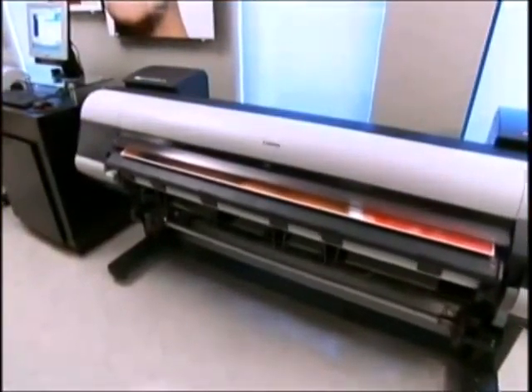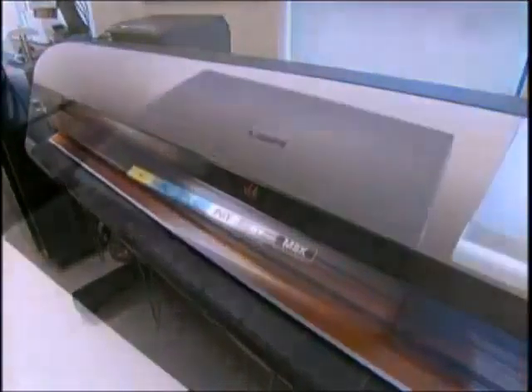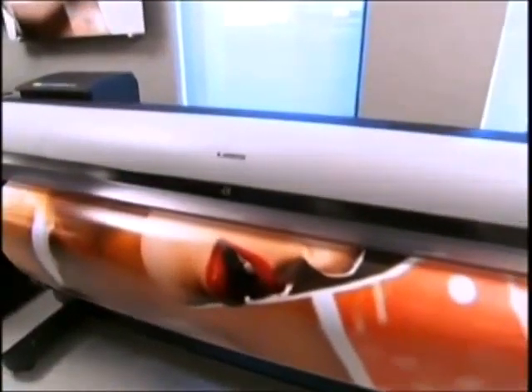A new leader in large-format production, the Image ProGraph IPF9000 series printer utilizes a dual-head system, delivering 12 color pigment inks with more than 30,000 nozzles per pass, producing unparalleled, borderless, 1,200 DPI image quality.